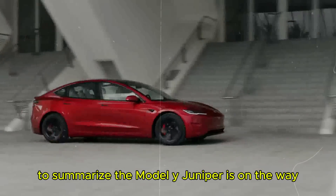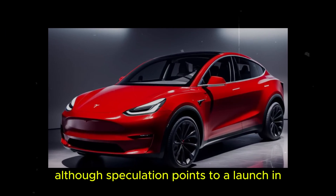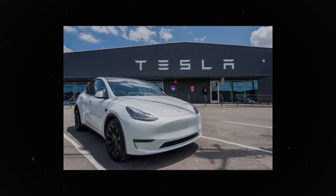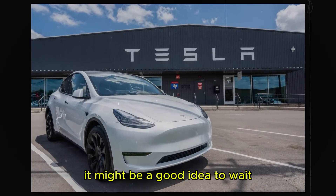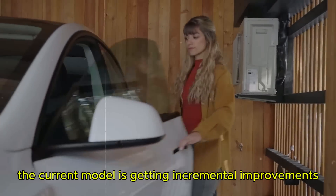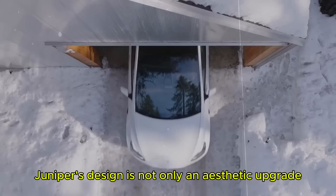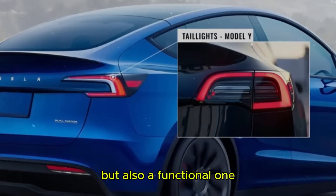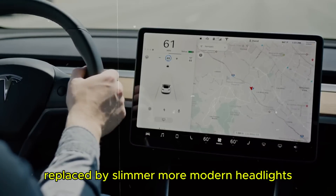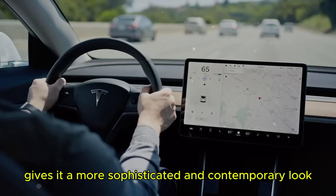The Model Y Juniper is on the way and promises to be a fantastic upgrade. Although speculation points to a launch in the first quarter of 2025, only time will tell. If you're thinking about buying a Model Y now, it might be a good idea to wait. The Juniper's design is not only an aesthetic upgrade but also a functional one — the removal of fog lights and side air intakes, replaced by slimmer, more modern headlights, improves the vehicle's aerodynamics and gives it a more sophisticated, contemporary look.